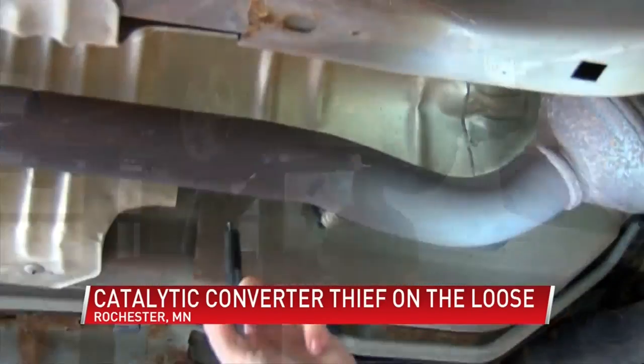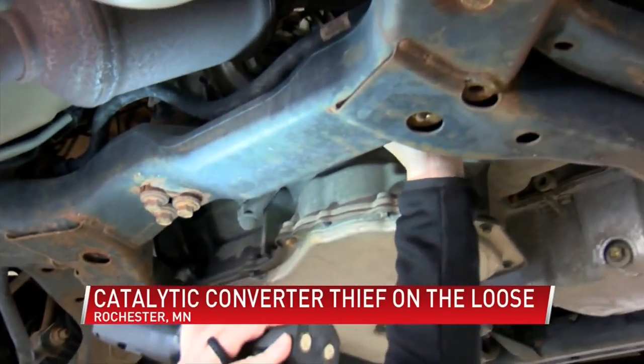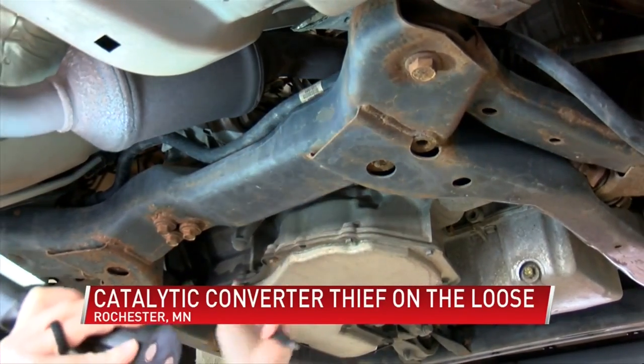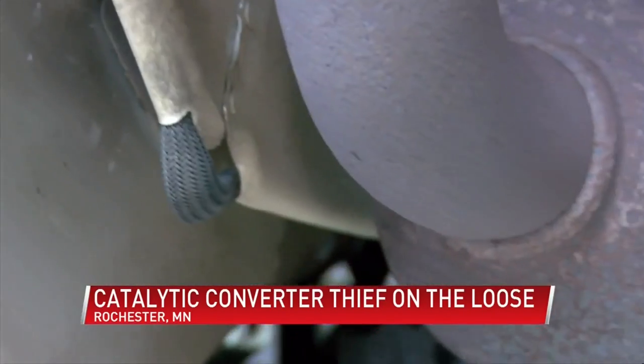It's not hard to steal. They'll just cut right here, and then they will cut in front of this other sensor up here. And then this is the piece here that they keep.